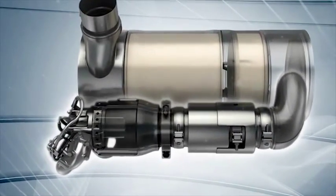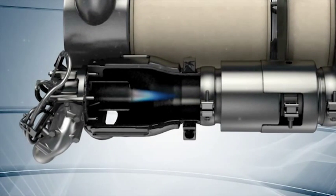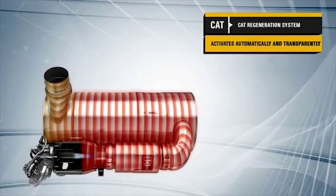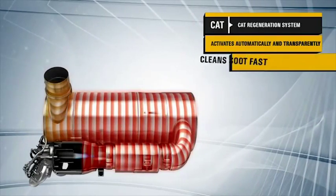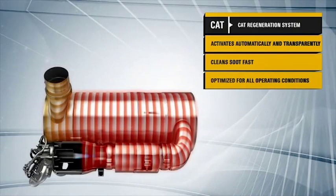That's when the active CAT regeneration system, another component in the clean emissions module, comes into play. Controlled electronically, it initiates regeneration automatically at optimal times, so the operator doesn't have to be involved. It's reliable, robust, and fuel efficient, and works quickly in all operating conditions.